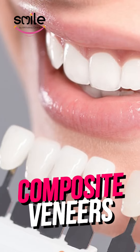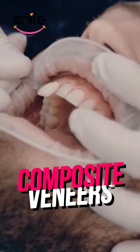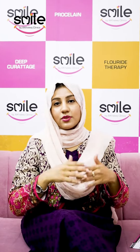If we talk about veneers, we have composite veneers and Emax veneers. Composite veneers is a lunchtime procedure. You will come for a check-up and we will give you composite veneers in one or two sittings. Whether it is one tooth or 16 teeth, your teeth will be beautiful.